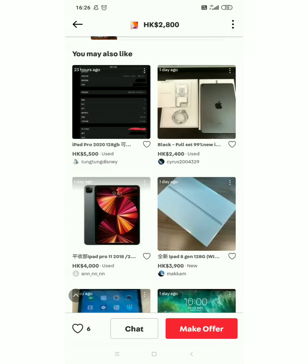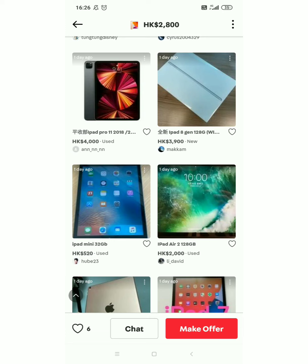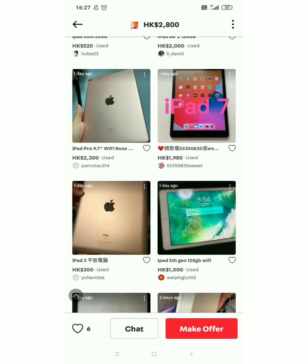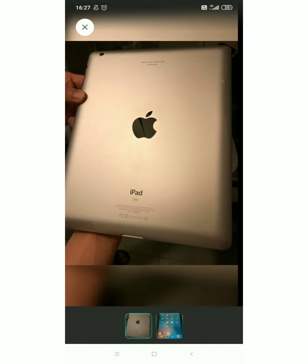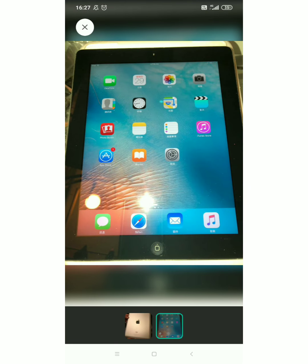Marami pa talaga guys — ito may bago din sya. iPad mini 32 gig, 520 HKD. Mura na din guys. Ito iPad 2, 2,300 HKD. Ang palitan kasi ng dollars ngayon guys is nasa 620 — 620 sa peso natin ng 1 HKD. May nakita ako guys, ang mura nya — 300 HKD lang! iPad 3. Ang mura nya — 300 HKD lang. Sa pera natin yan guys, nasa 1,900 lang. Matibay naman to eh, tingnan mo parang okay pa naman sya.